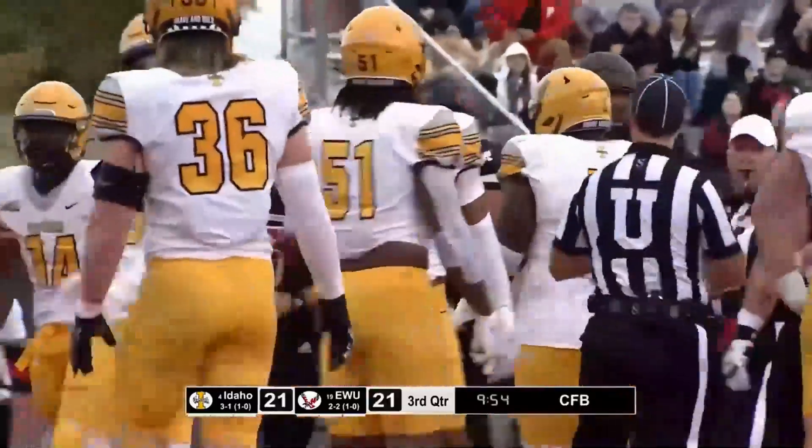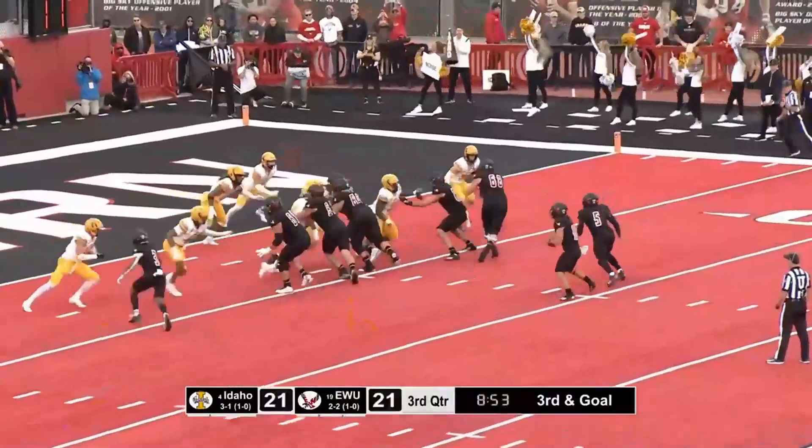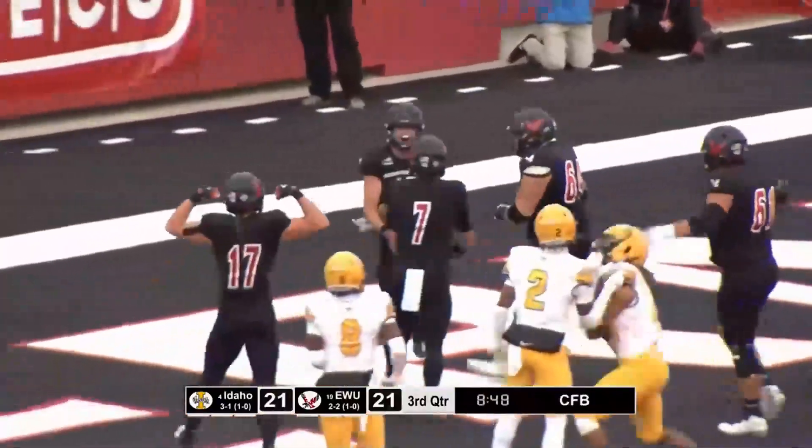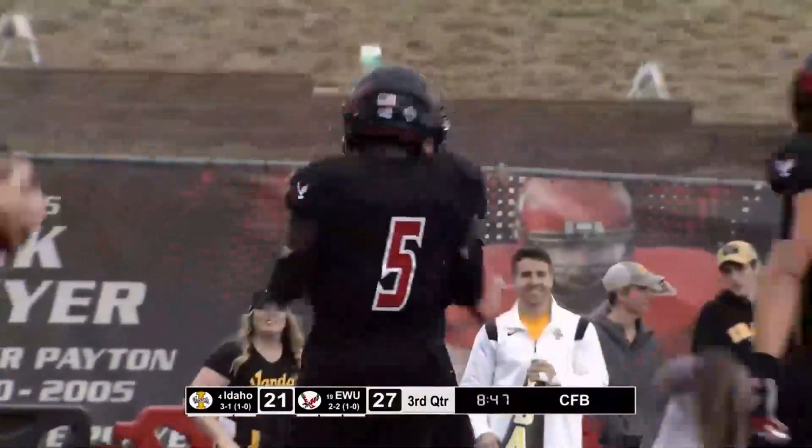He's got a first down and more — he's into the red zone at the six-yard line. You don't mind having a guy who thinks he should be the guy, as long as he can stay inside his peak concept. Taylor touchdown, Eastern Washington. He's done it again.